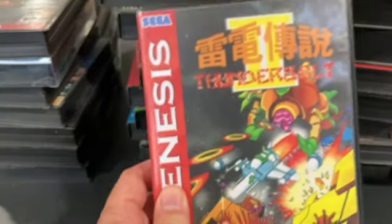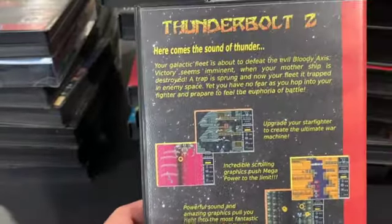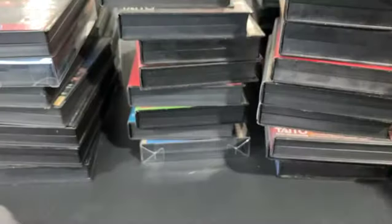Thunderbolt 2 is a repro because it's an unreleased game. It's okay — just a game to get because I needed it for the collection.